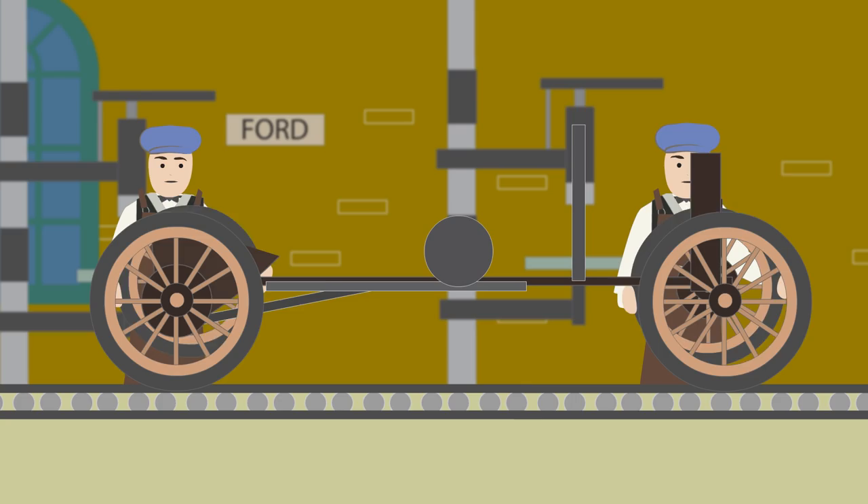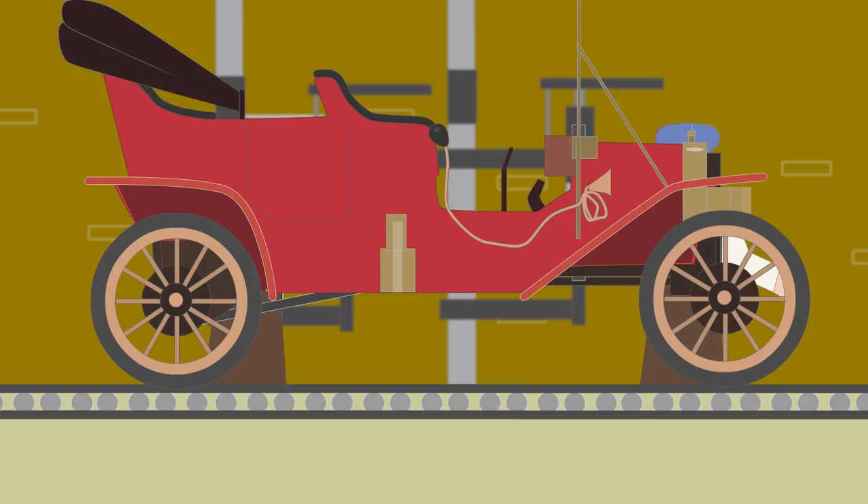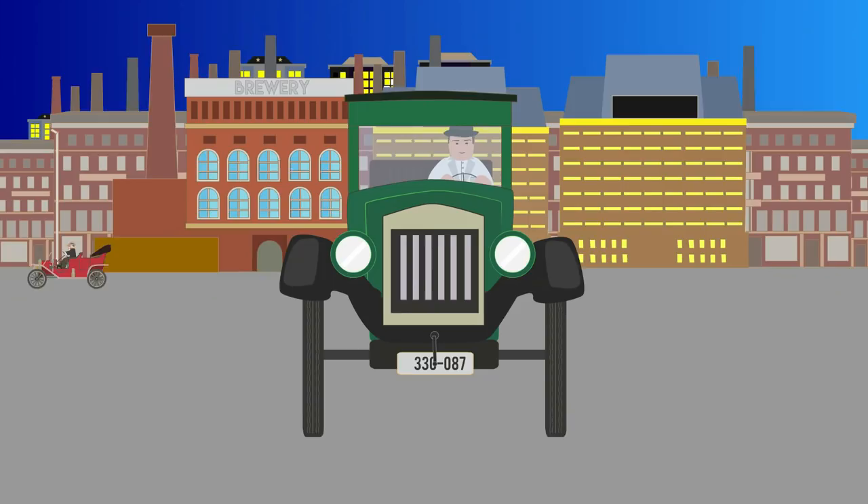In 1913, at Highland Park, Michigan, Henry Ford's Model T revolutionized a moving assembly line on a mass scale, as standardized car parts were added on by workers who were trained to perform one task. This cut costs of production dramatically and made it the first car to be affordable to most Americans.